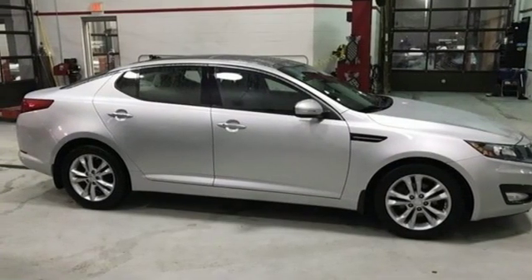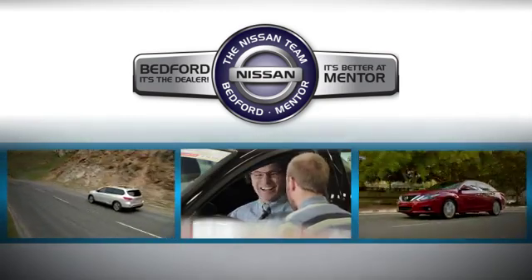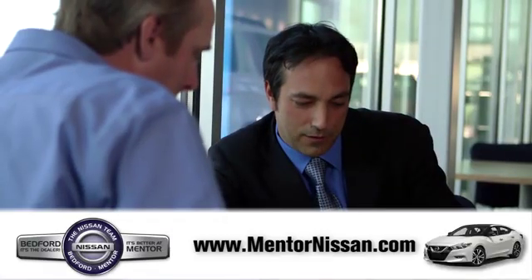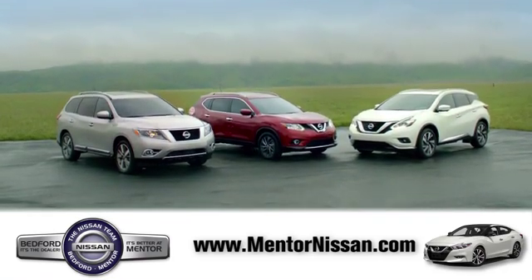You need to drive it to believe it. See it for yourself today. Welcome to Mentor Nissan. Here, we've devoted ourselves to helping and serving our customers to the best of our ability. Come see our quality selection and find the right vehicle for you.